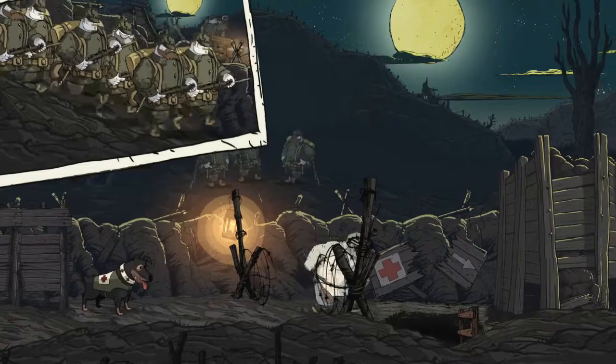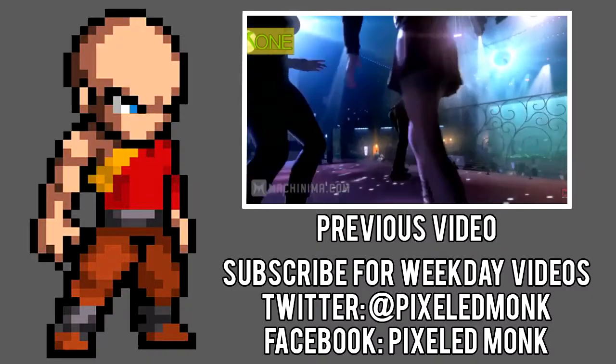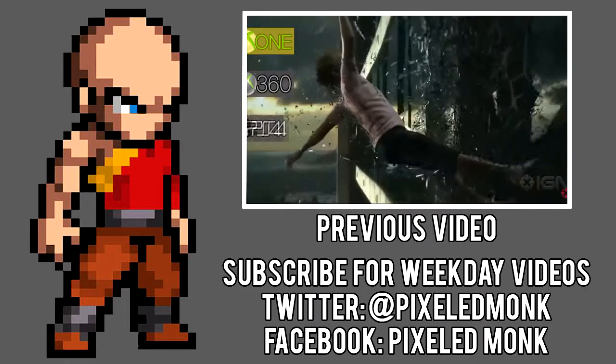Let me know your opinions, thanks for watching, and make sure you subscribe, like, and share this video to Facebook and Twitter. See you next time!